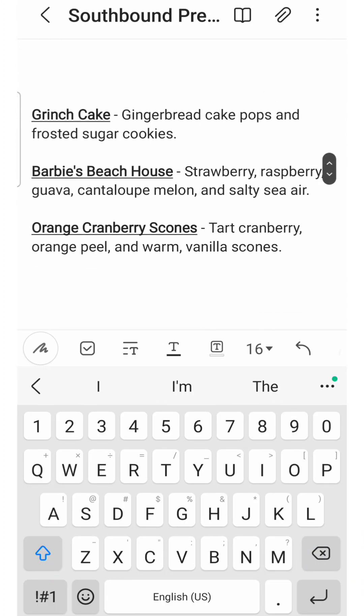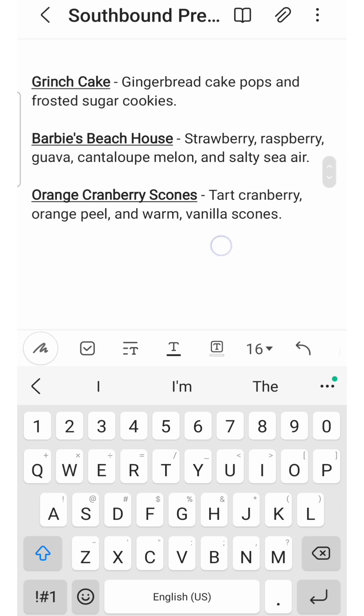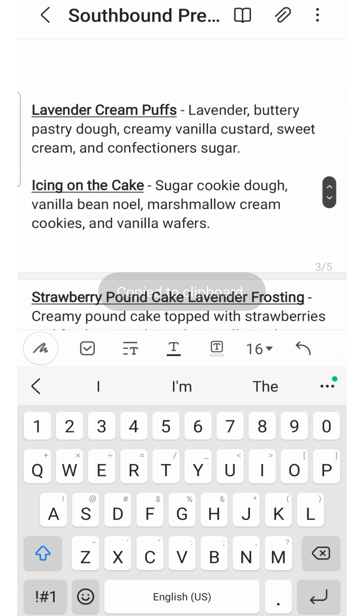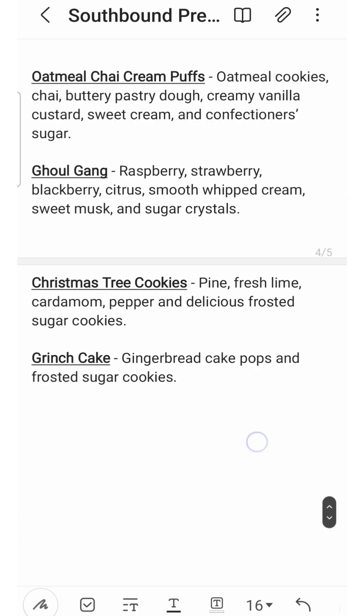Next up is Grinch Cake — gingerbread cake pops and frosted sugar cookies. I still have some of this and don't need any more, especially since I don't melt a lot of spice scents. Southbound has a great gingerbread — it's not as bitter and not super ginger-forward; it has more of a spice focus. The frosted sugar cookies and cake pop element pull that gingerbread back on the spiciness and make it more of a rounded bakery scent. I need to melt what I have this Christmas and make sure I'm still remembering that scent accurately.